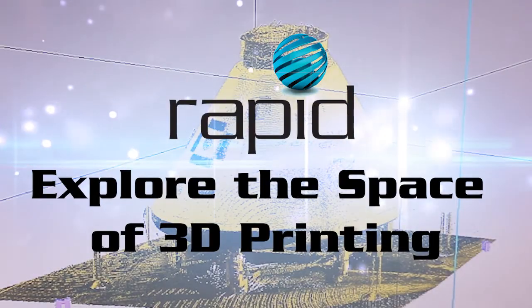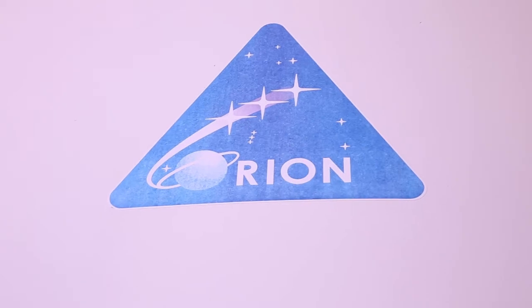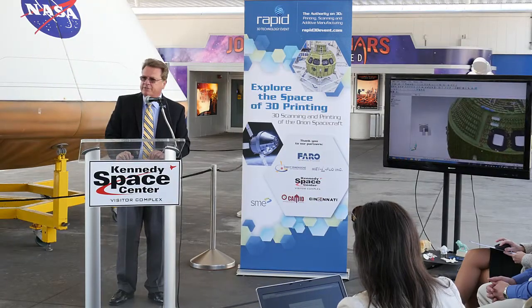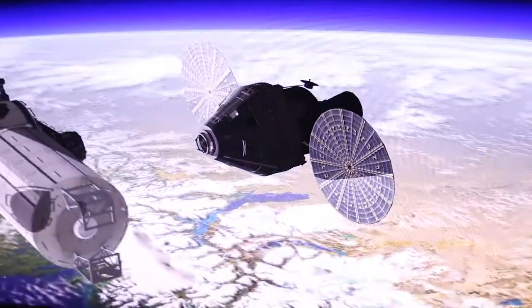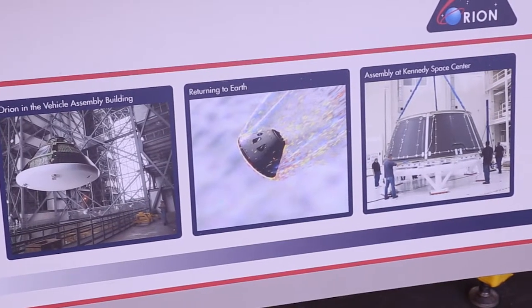Orion is the human-rated spacecraft that NASA is currently developing to take humans into deep space. We will go 30,000 miles past the moon and it will be a 21-day mission. It will be the farthest that anyone has ever sent a human-rated spacecraft and returned it to the Earth.